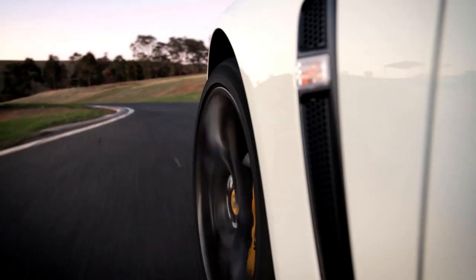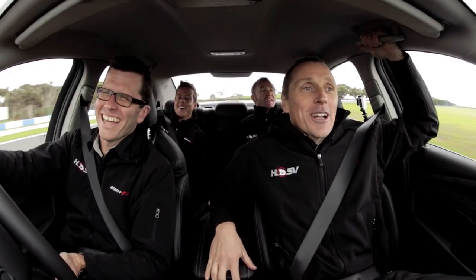Every time we come out with a new car it has to be so much better than the previous car that it replaces, and it has to be best in its segment — coming second won't do. I believe this is the best HSV we've ever done, the best product we've ever done, the best design we've ever done. I'm very proud of what we've been able to achieve. The engineering team have done a fantastic job — it's the biggest program we've ever undertaken.